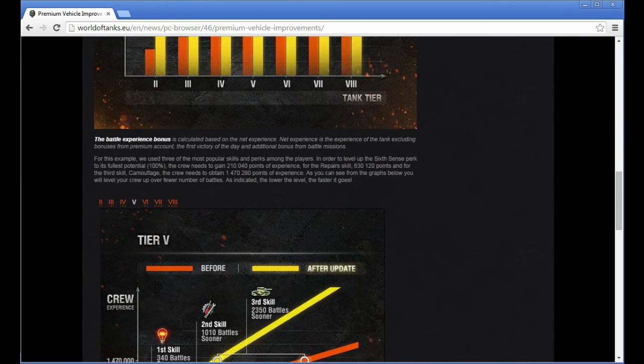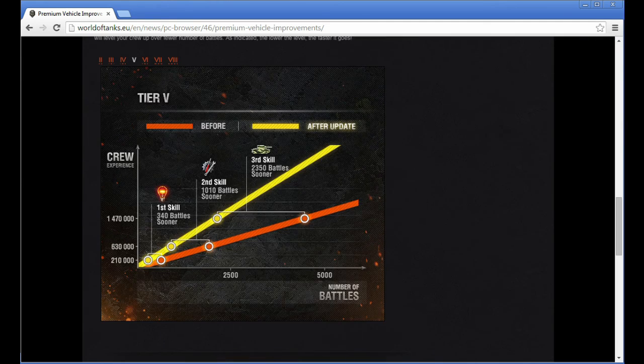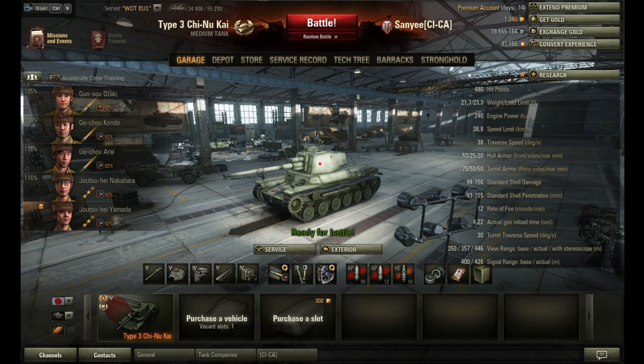Moreover, the premium tanks will receive more crew experience as well. So they will be a very good training platform for your crews. As you can see, you will reach your skills and perks much faster in these vehicles. And this was the main reason I've chosen this little Chinookai.